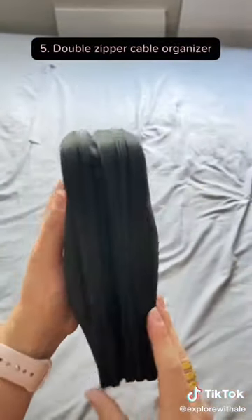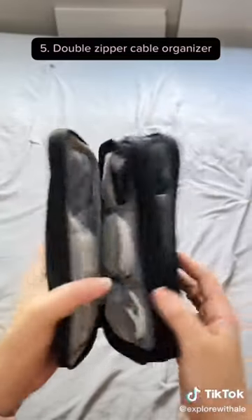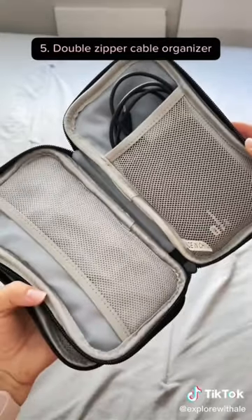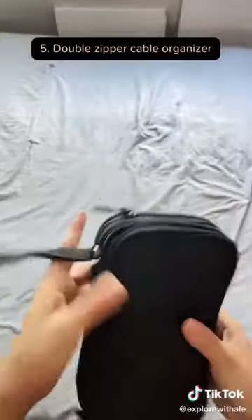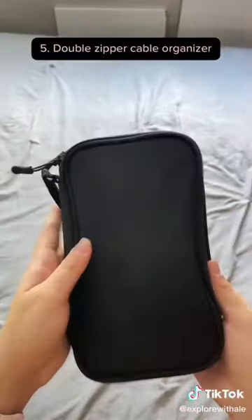And last but not least, we have this thin double-sided cable organizer that has over seven pockets to keep all charging cables, hard drives, and power banks all in one place for easy access while on the go. My husband and I used this so many times during our world trip. Just trust me on this one — the organization is so helpful.